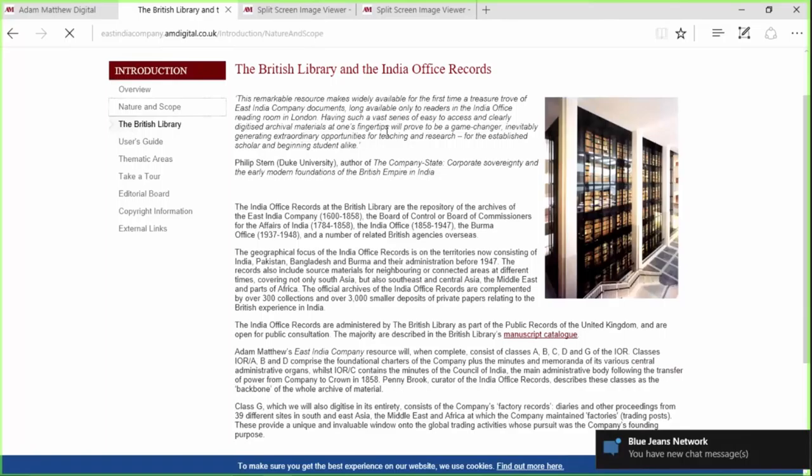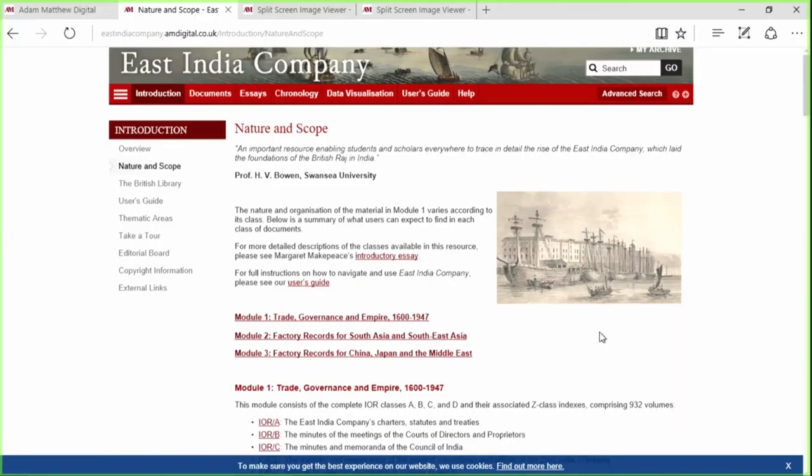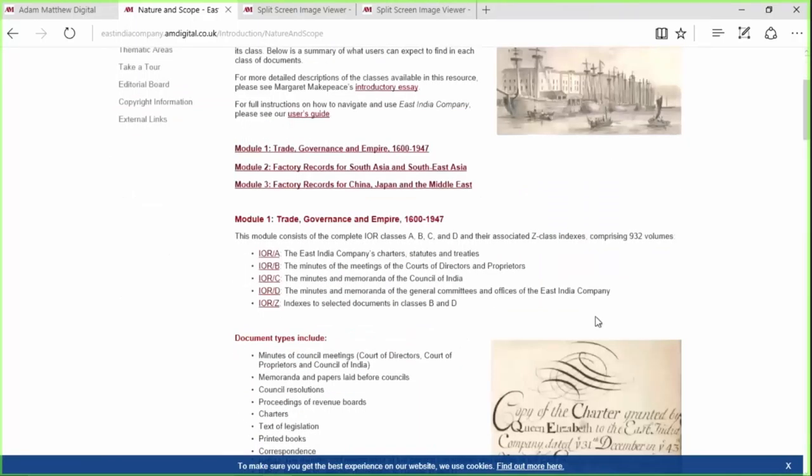Should you want to really get into the nitty-gritty of what's in this, I would come to the nature and scope in the introduction — that's where I've just clicked. And what you'll be able to see here is each of those four classes, which are really the backbone of this East India Company archive.